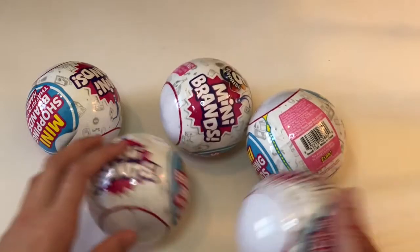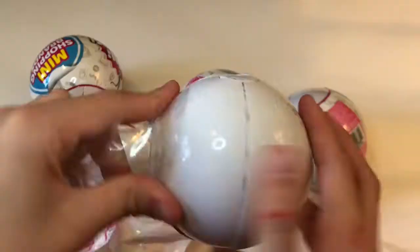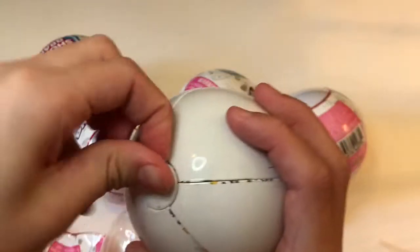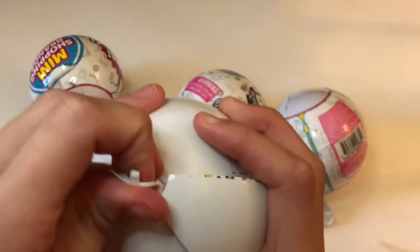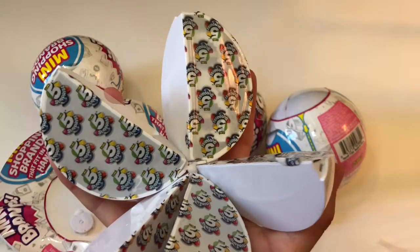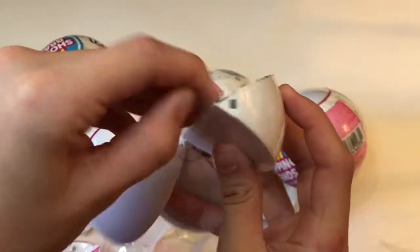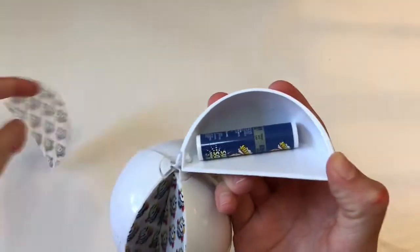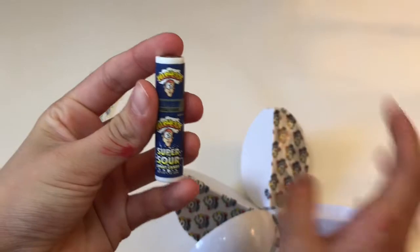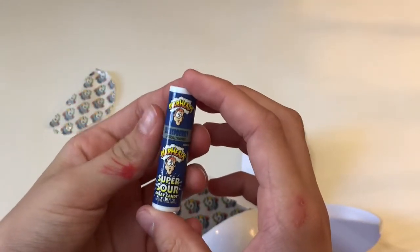I'm really excited to open these. There is a lot of plastic on them. They come apart just like an orange — wow, that was really satisfying. So let's open them up. Oh, we got Warheads Super Sour Blue Raspberry Spray Candy!